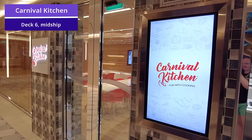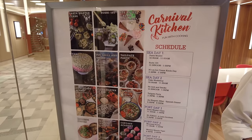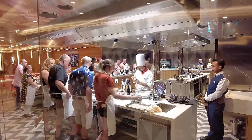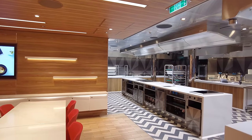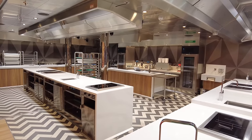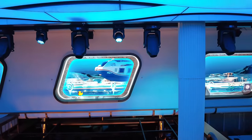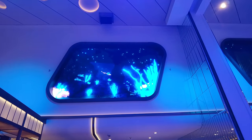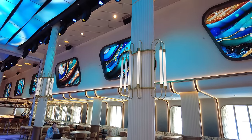Another fun area in Currents is Carnival Kitchen, where you can sign up for cooking or baking classes for an extra fee — a very unique aspect of the Excel class ships. You'll want to book these well in advance as they fill up very quickly. Currents also features large LED screens mounted on the upper walls and ceilings, making the entire space feel like you're in a submarine under the ocean floor, really contributing to the ocean theme.